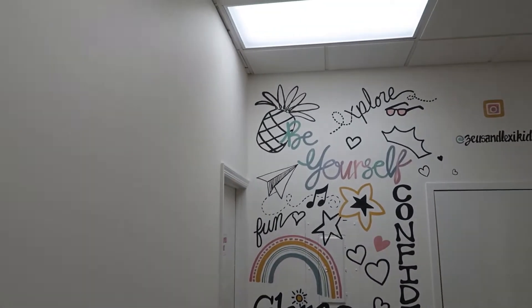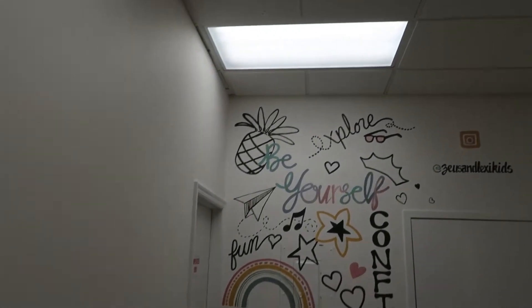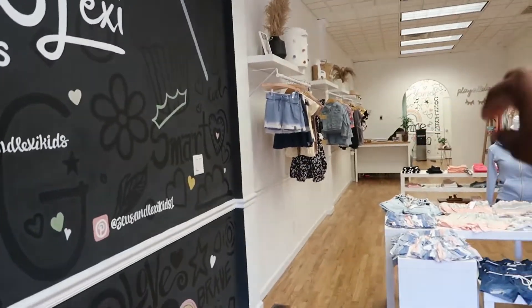The wall also extends to the back — just this one area. We kept everything else pretty plain; it's very strategic how we did this. The Instagram tag is at the top as well, so that from the door, you can actually see the wall.